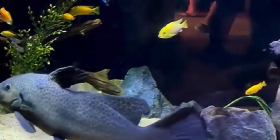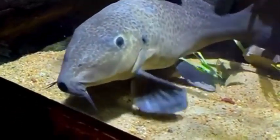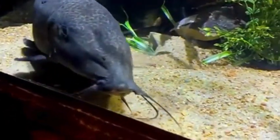They can eat anything from market shrimp, tilapia, bloodworms, earthworms, and more. They will scavenge the aquarium looking for food, which could cause the uprooting of plants. And they can live in a wide variety of water conditions.